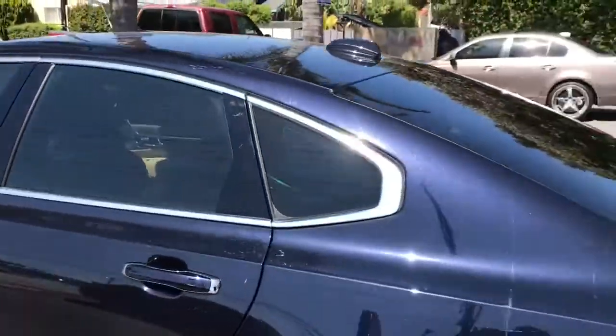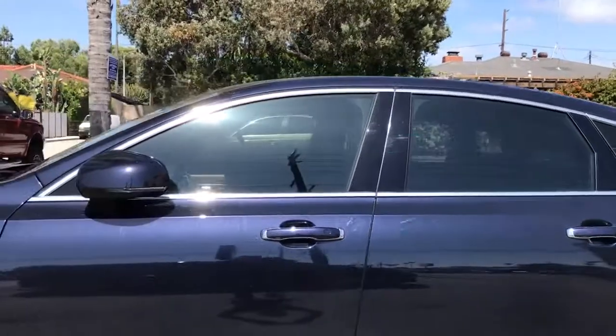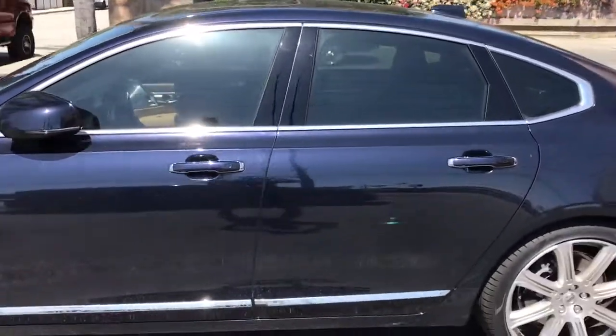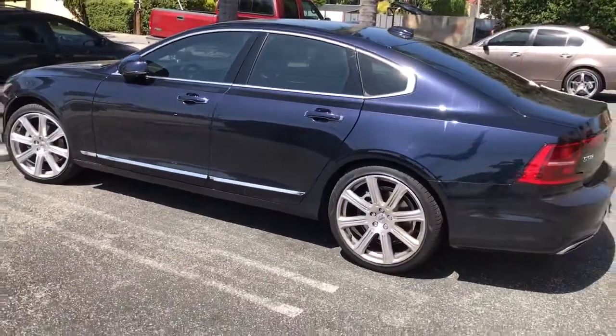30% meaning 30% of light still comes through. As you can see, you can still see through to the other side of the car. It does block 99% of UV rays and about 40% of heat.